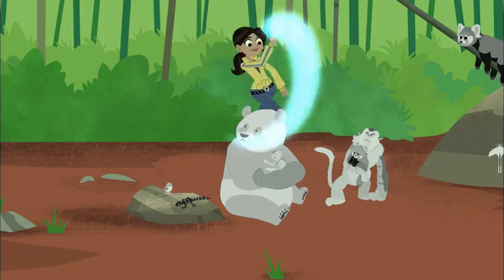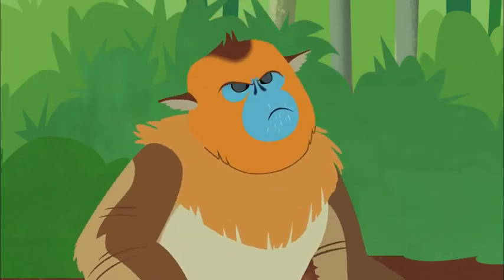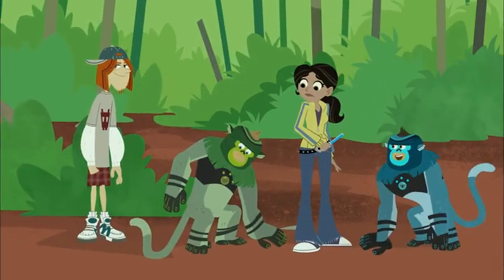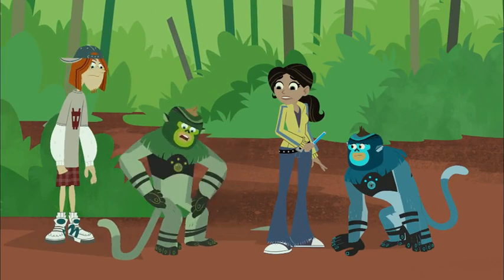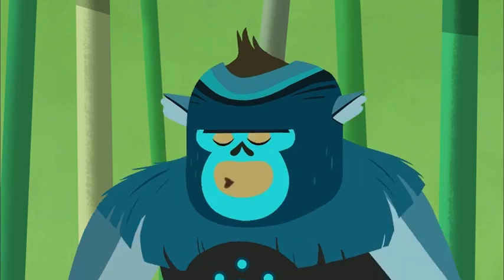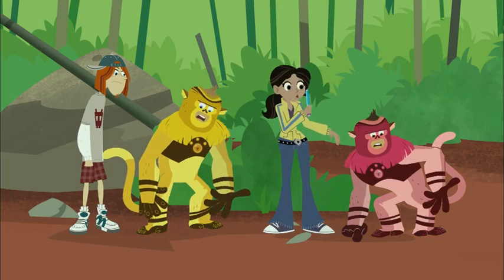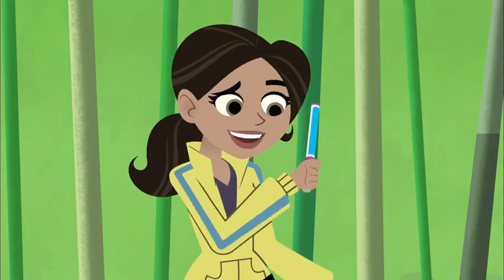That's better! All the animals living free and in wild color! Except for one thing — the color wand kind of malfunctioned on us. Being green is making me feel blue. Being blue makes me feel blue. I want my green back! Might have a little malfunction here.